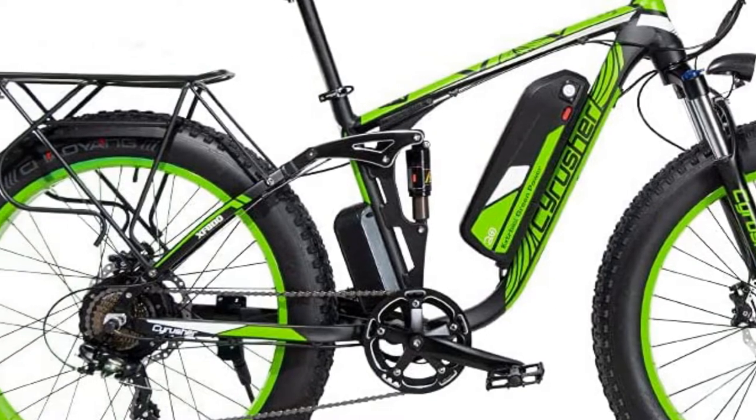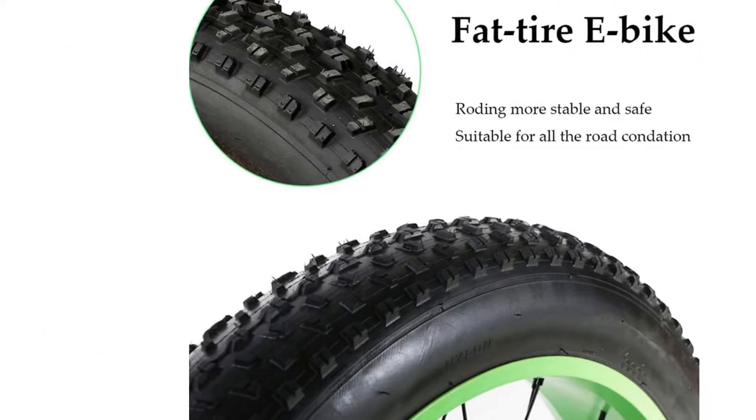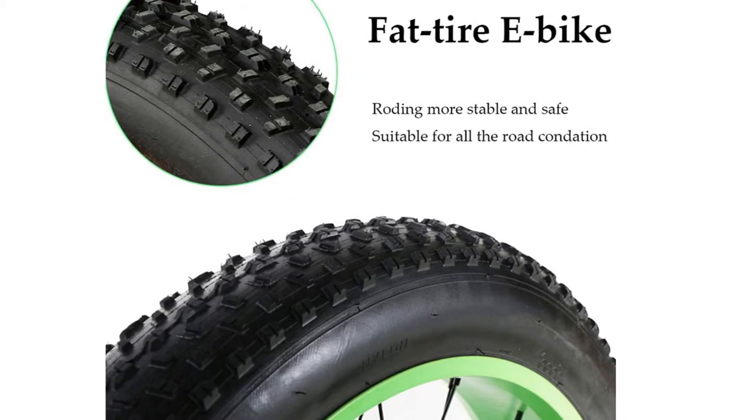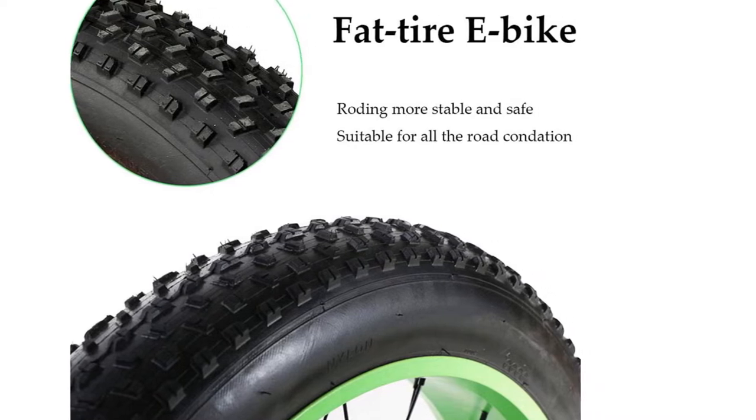The Sirisha FI100 also features a 24-speed drivetrain. As promised, this bike does not let you down in terms of power and performance, and it even looks good while doing it. There is also a lot of room for upgrades and customization.